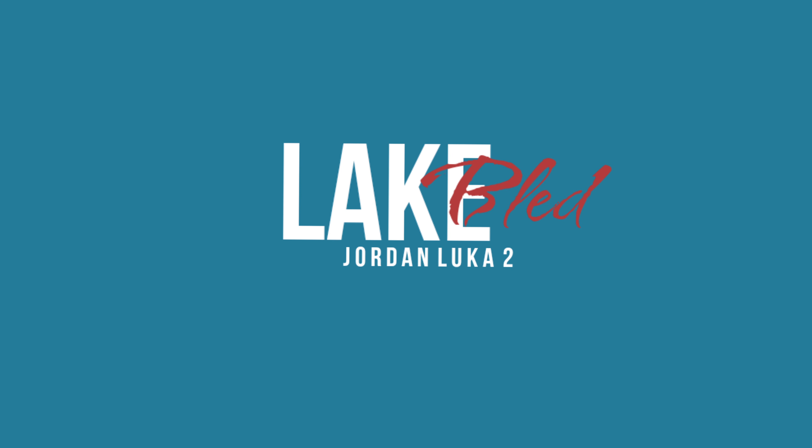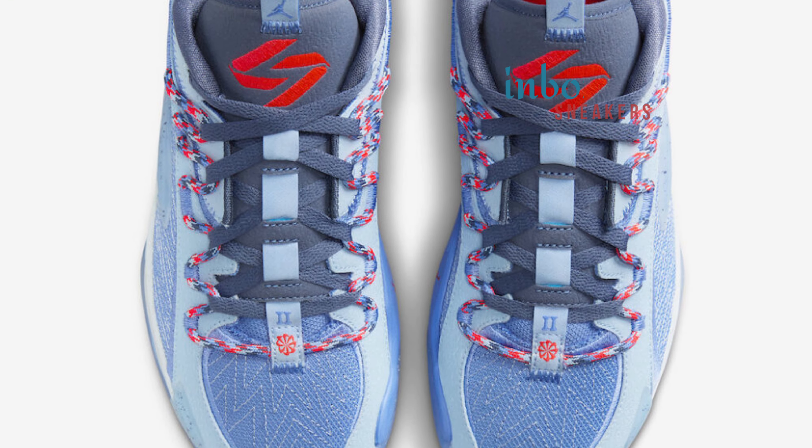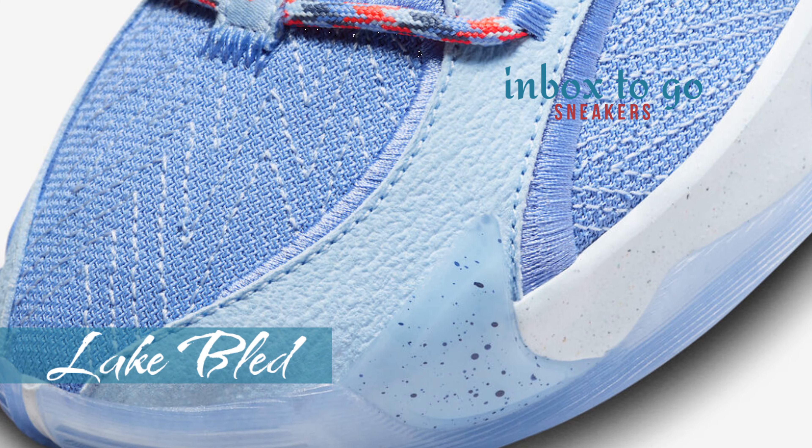The Jordan Luka 2, Luka Dončić's second signature sneaker, was released by the Jordan Brand in June.